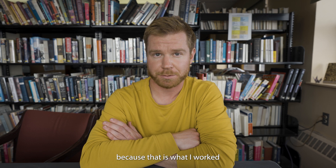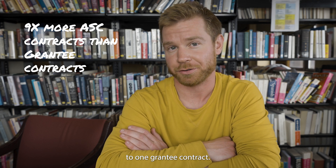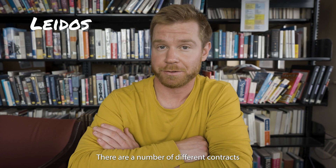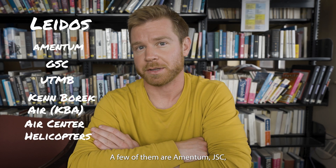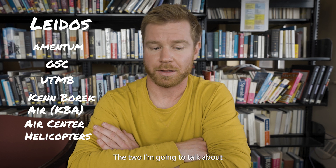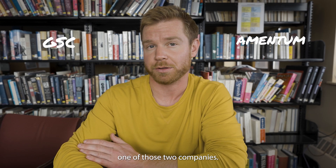I'm going to focus on the support jobs because that is what I worked for when I was there. As it comes out to, I think there's nine support contracts to one grantee contract. The primary contractor for the United States is Leidos, but that's just an umbrella contractor. There are a number of different contractors underneath that — a few of them are Amentum, GSC, UTMB, Ken Borek Air, and Air Center Helicopters. The two I'm going to talk about the most are Amentum and GSC, as the largest number of people I talked to were working for one of those two companies.